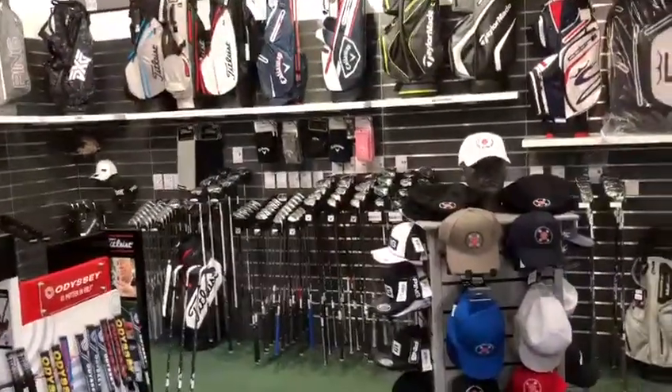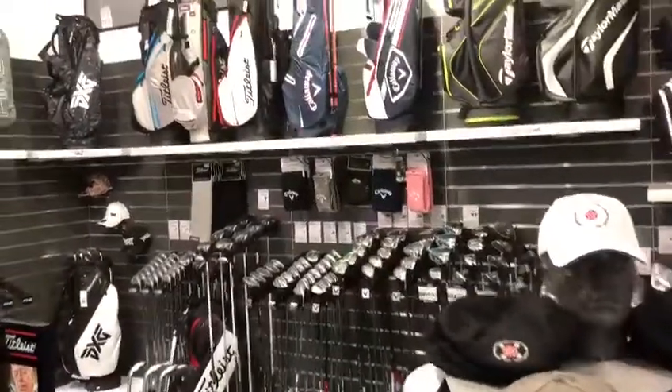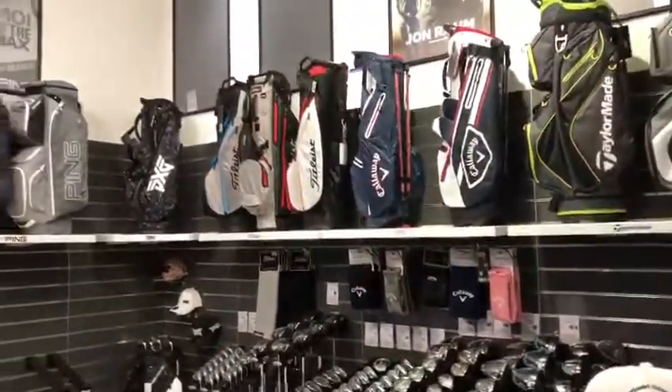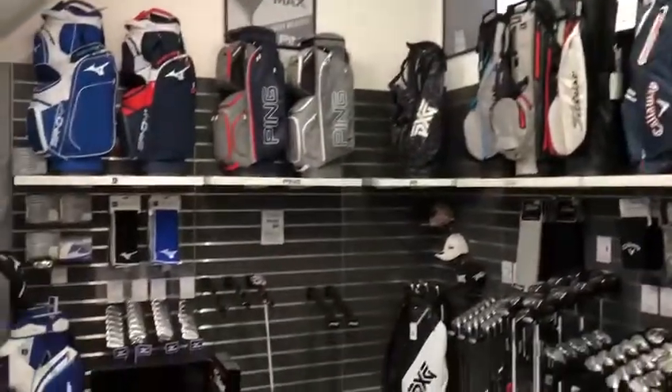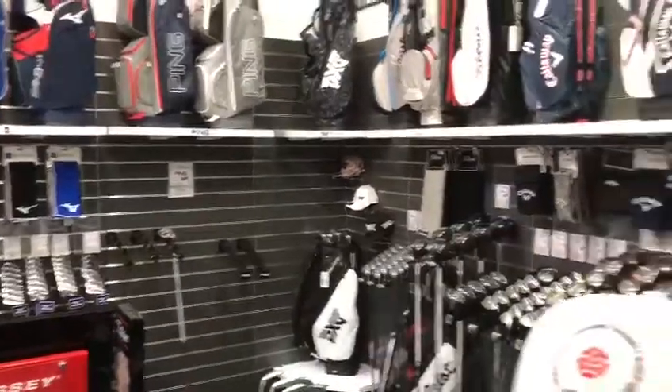So what's new for 2021 in the Pro Shop? Well, as you can see, we've had a change of colour and display. Not all the displays are finished yet. We're still waiting for some posters and advertising material, and there's still a few gaps as we wait for new models to arrive.